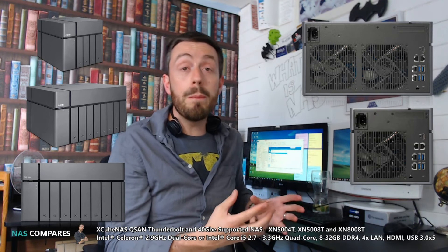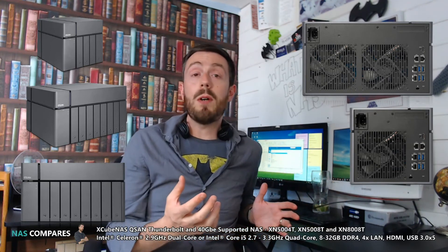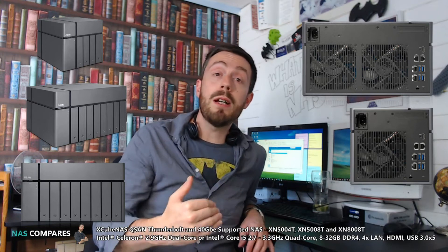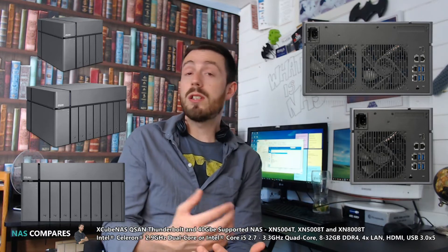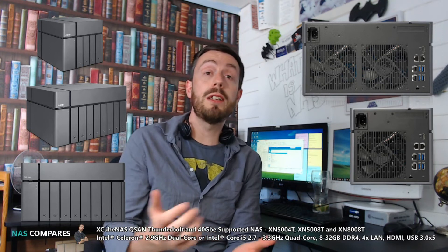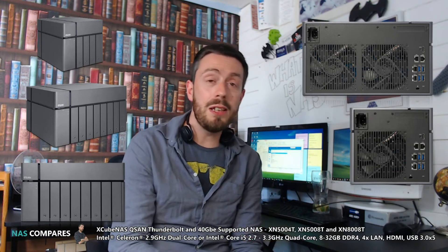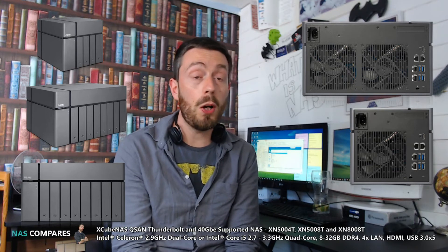All three devices support AES NI-level encryption and multi-user accounts with tiered credentials and permissions, so many users can edit and access files simultaneously, collaborate together, and distribute those files accordingly. There is also surveillance support — lots of compatible surveillance software and multiple cameras connected to the device. We are waiting to hear more about QSAN's surveillance software. There is an app center, but things like Plex are not really on the table — this is a far more enterprise-led device across all three models.